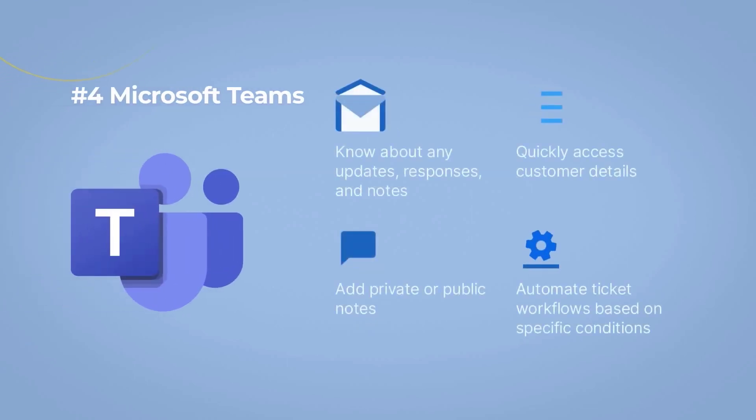Number 4: Microsoft Teams. This Freshdesk app makes cross-team collaboration effortless and frictionless. Here's what else you can do with this app: know about any updates, responses, and notes on your ticket; quickly access customer details; add private or public notes; and automate ticket workflows based on specific conditions.